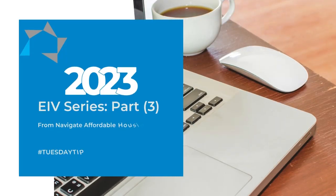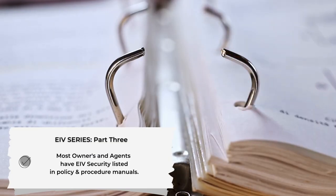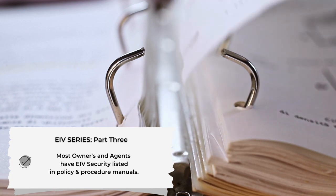Hello and welcome to part three of the EIV Tuesday Tips series. Today's tip is on EIV security. Most owners and agents have EIV security in their policies and procedure manuals. However, they're basically routine.